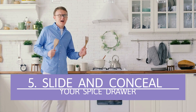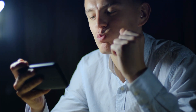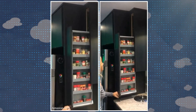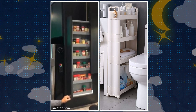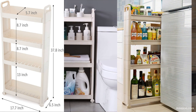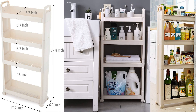Number 5: Slide and Conceal Your Spice Drawer. Sometimes you see a picture or video clip that gives you inspiration but little in the way of instructions. Take the case of this fantastic pull-down spice rack. If a picture or clip doesn't give enough info, you can get an equally excellent substitute like this slim cart from Obor — it's only 6.5 inches wide with casters, about 7.7 inches deep, and 37.8 inches high, including the top handles.